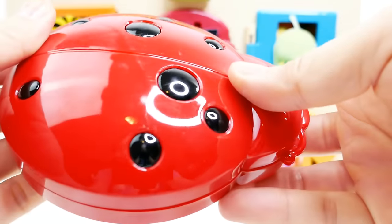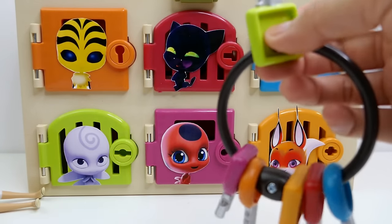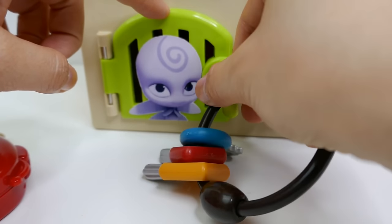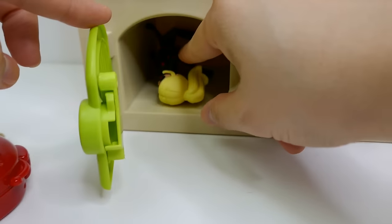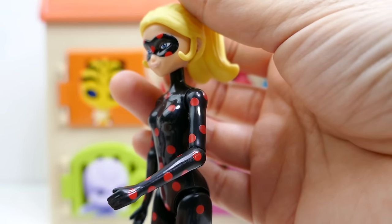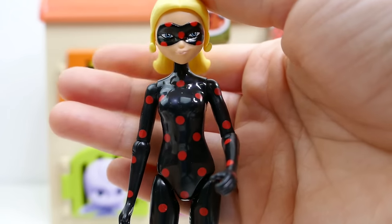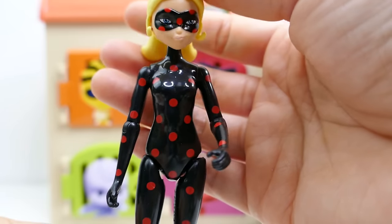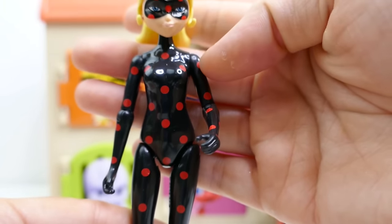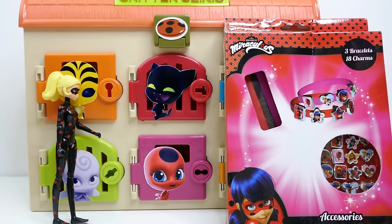Let's open the next door - Nooroo, who belongs to Hawk Moth. And look - we have Anti-Bug! Anti-Bug is Chloe's akumatized form and she looks really neat - she's the opposite of Ladybug, so instead of red with black spots, she is black with red spots.